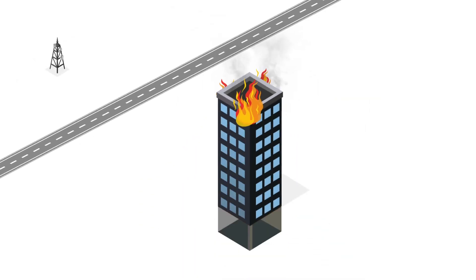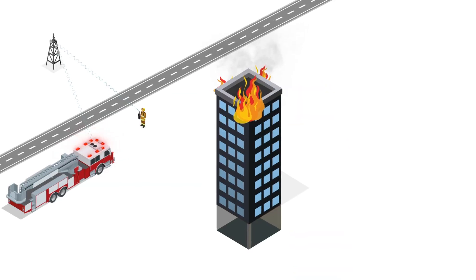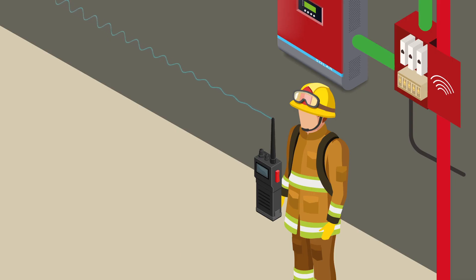First responders depend on reliable two-way communications to keep lives and property safe. However, first responders in areas that are away from the public radio antenna often suffer from poor coverage. If there are dead spots in your building, their emergency communications can't get through. To complicate things further, first responders inside the building may also experience dead spots.